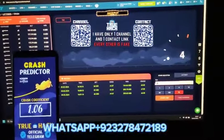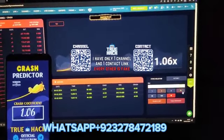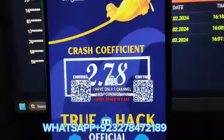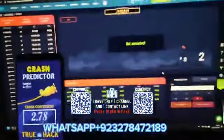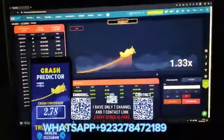Now guys, I prepare my money here — $50.65. I place a bet because you see it's showing a very good quotient: $2.78 guys. And you see my bet is $65. Look at my balance now — only $2 is left.